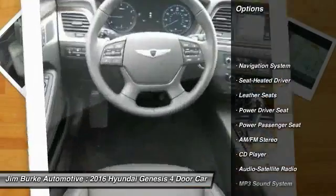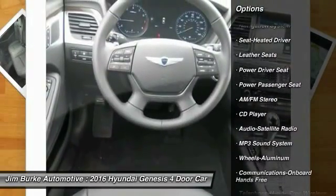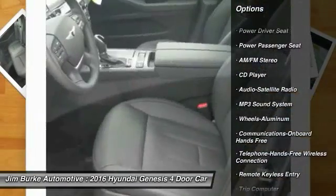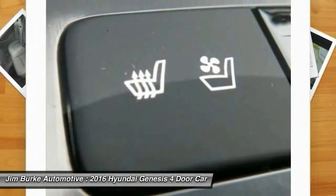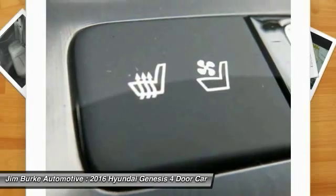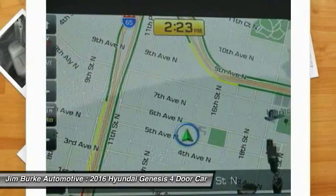Traction control, navigation system, power passenger seat, anti-lock braking system, Bluetooth wireless data link for hands-free phone, air conditioning, front HomeLink garage door opener, power steering, floor mats, cruise control.